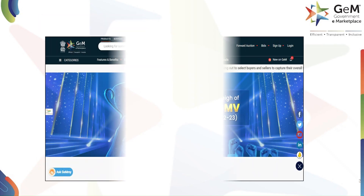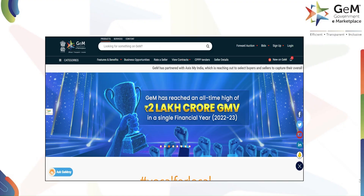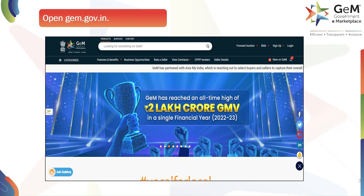To get started, you'll need to open your web browser and go to the official GeM website, which is gem.gov.in. Once the page loads, look for the login button, usually located on the top right corner of the screen, and click on it to log in with your credentials.